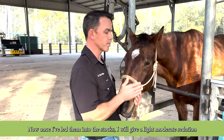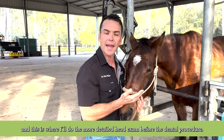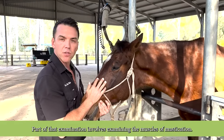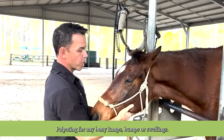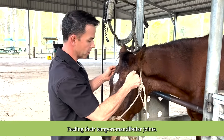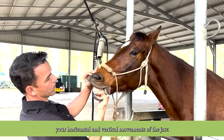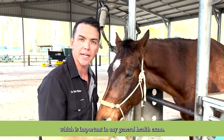Once I've led them into the stocks I will give a light to moderate sedation, and this is where I'll do the more detailed head exam before the dental procedure. Part of that examination involves examining the muscles of mastication, auscultating the sinuses, palpating for any bony lumps, bumps or swellings, feeling the temporomandibular joints, assessing horizontal and vertical movements of the jaw, and of course this is a perfect opportunity to assess the eye, which is important in any general health exam.